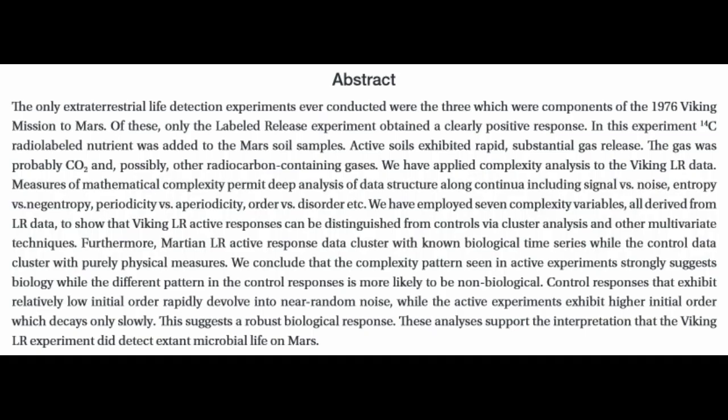The only extraterrestrial life detection experiments ever conducted were the three which were components of the 1976 Viking mission to Mars. Of these, only the labeled release experiment obtained a clear positive response. In this experiment, C-radio-labeled nutrient was added to the Mars soil samples. Active soils exhibited rapid, substantial gas release. The gas was probably CO2 and possibly other radiocarbon-containing gases.